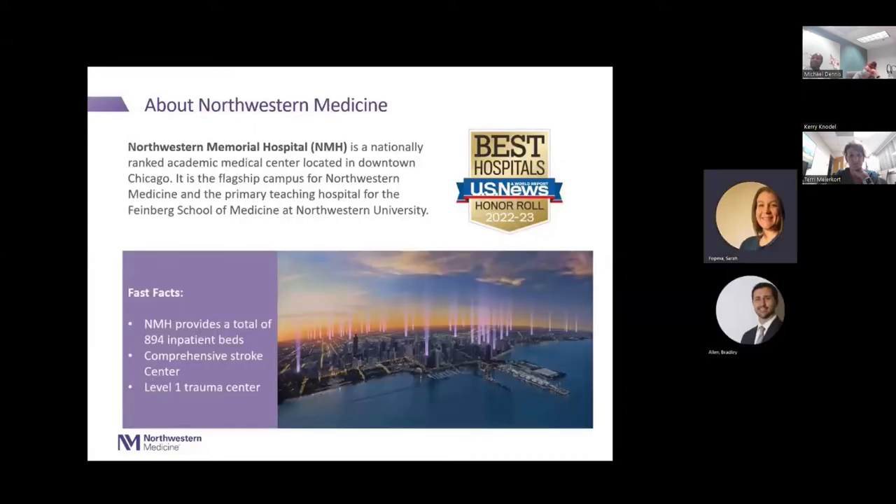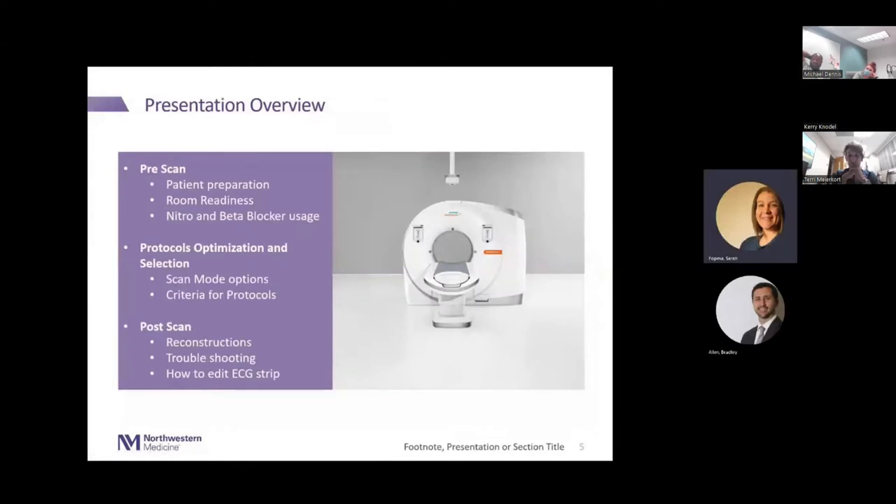We work at Northwestern Memorial Hospital, a nationally ranked academic medical center in downtown Chicago — the flagship campus for the Northwestern Medicine System and primary teaching hospital for the Feinberg School of Medicine. We provide 894 inpatient beds and are a comprehensive stroke center and level one trauma center. Tonight's presentation covers pre-scan patient preparation, room readiness, nitro and beta blocker usage, protocol selection and optimization criteria, and post-scan reconstructions, troubleshooting, and ECG strip editing for cardiovascular imaging on dual source Siemens scanners.